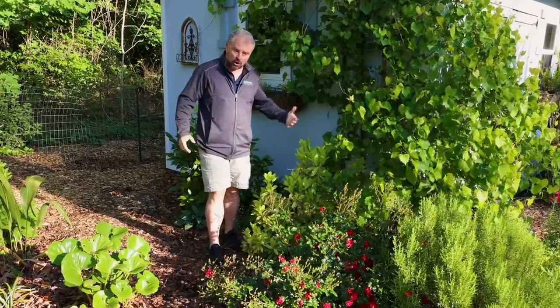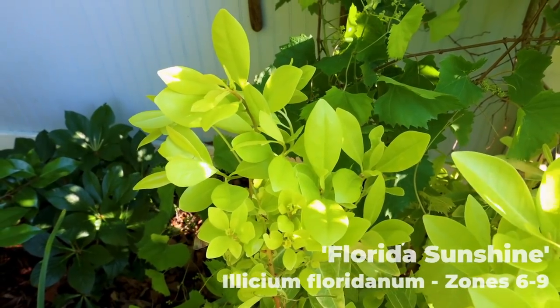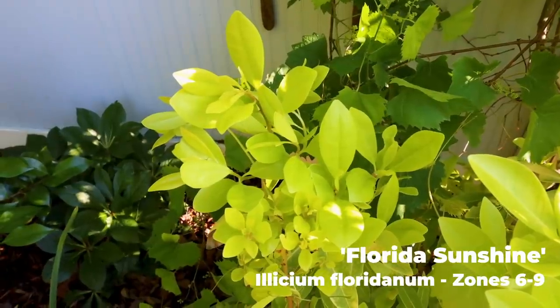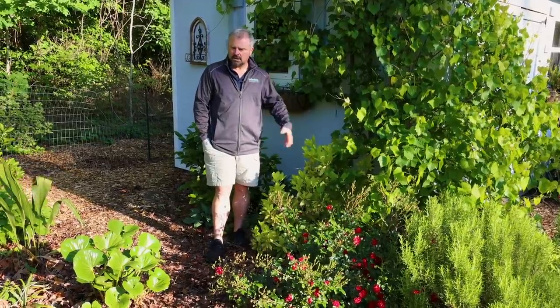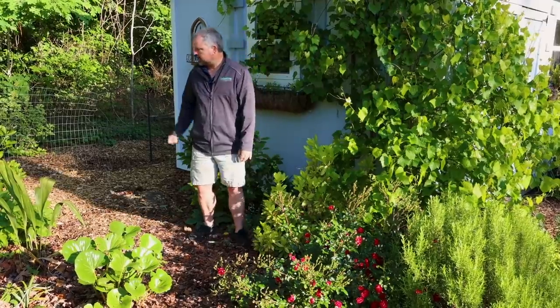As always, I have to have a gold one — this is a Florida Sunshine Illicium. It's been shown on the channel many times and it's just a great plant. This one's in part shade and is definitely not as tolerant of full sun as the others. It's shedding a few leaves right now, which is pretty typical of evergreen plants as they're putting on new growth — they'll shed some of the old foliage.